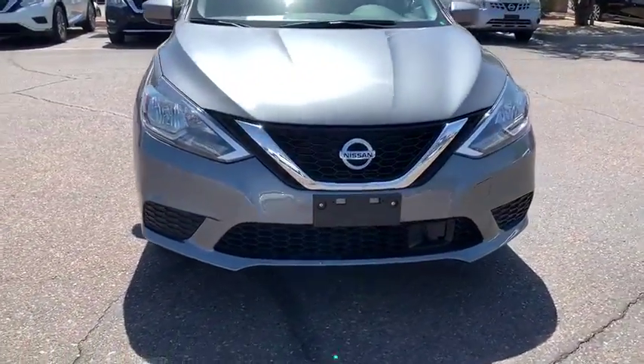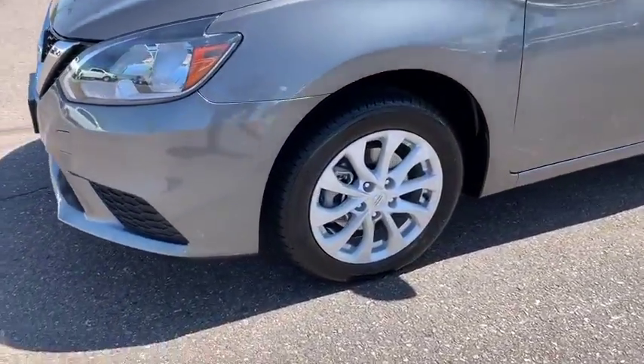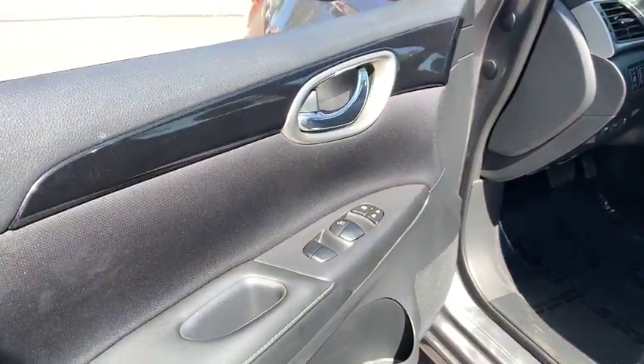Power windows, security system, electronic stability control, remote keyless entry, brake assist, overhead console, tachometer, panic alarm, driver vanity mirror, front reading lamp, tilt steering wheel.